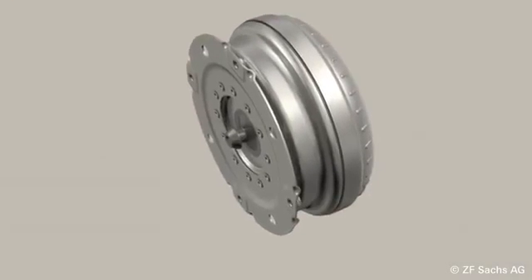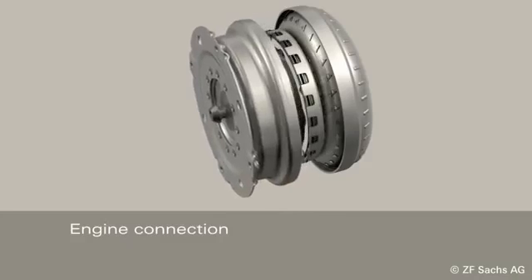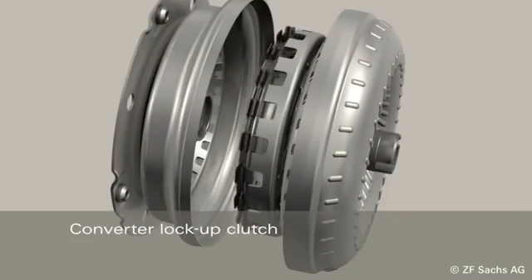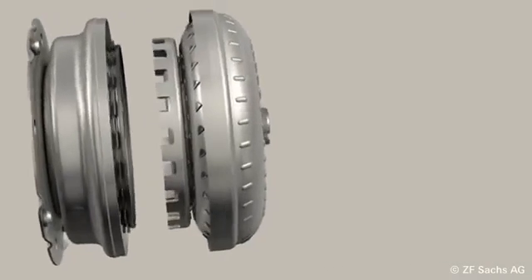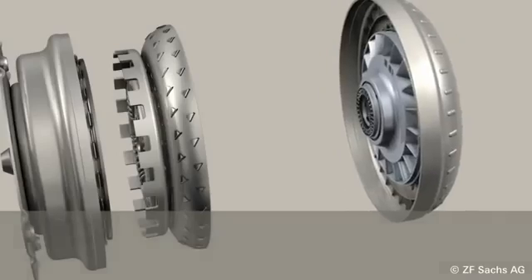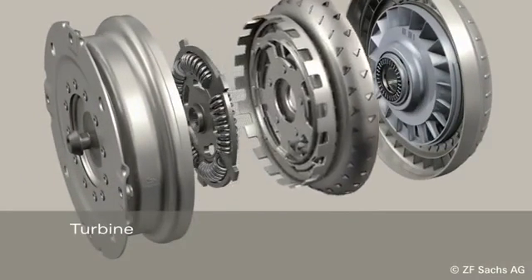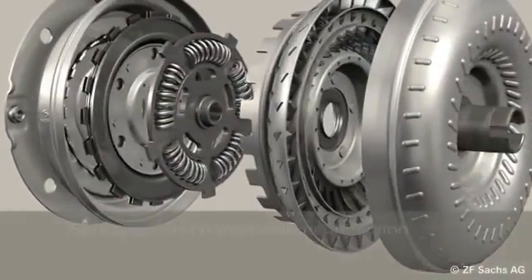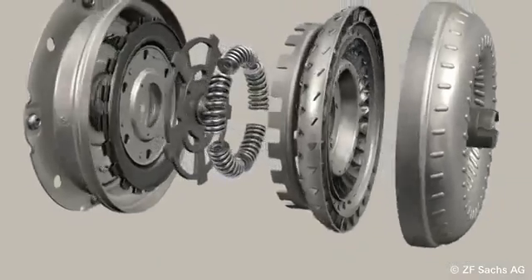The converter's main components are the following: a connection to the engine, a multi-disc lockup clutch, a hydrodynamic circuit consisting of a pump, turbine and stator, a vibrational damper with a spring set, and a connection to the transmission.